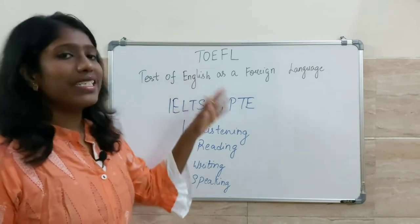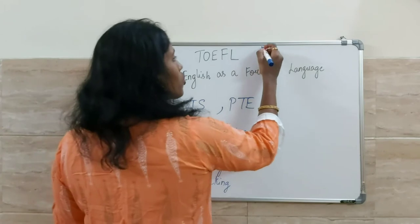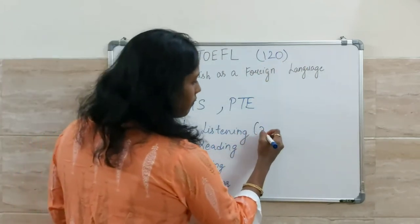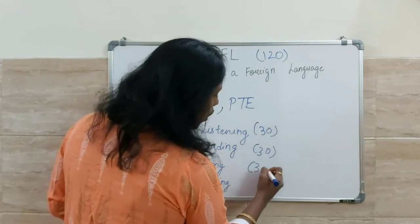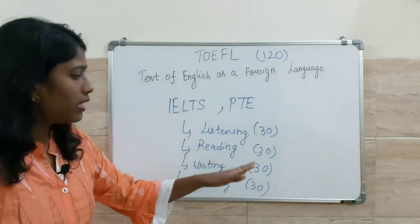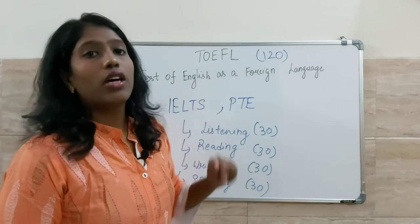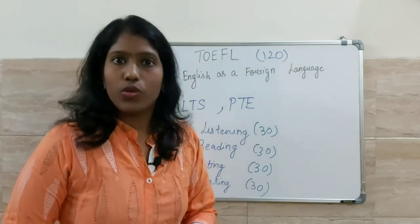What is the score given for the TOEFL exam? You will get a total score of 120 marks. Each skill carries 30 marks, so if you add up all four — 30, 30, 30, and 30 — the combined score becomes 120.